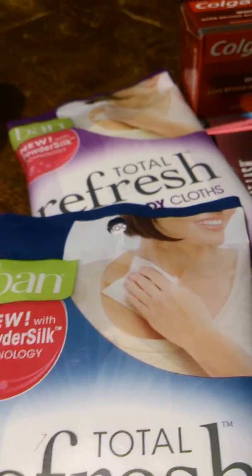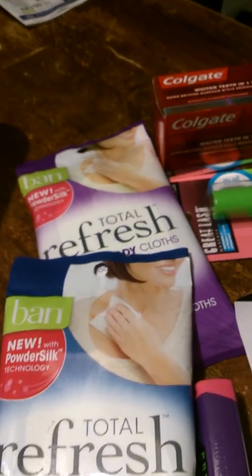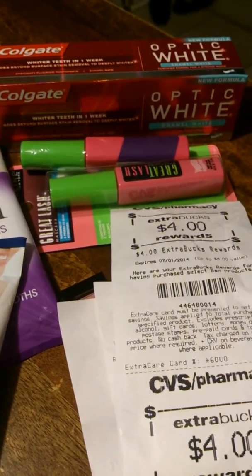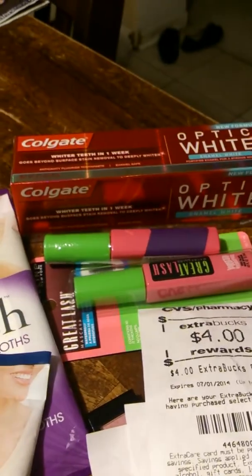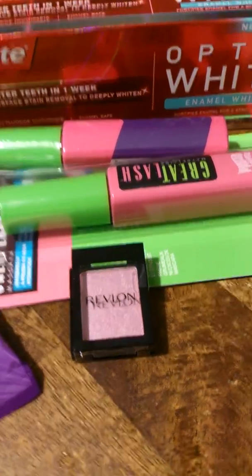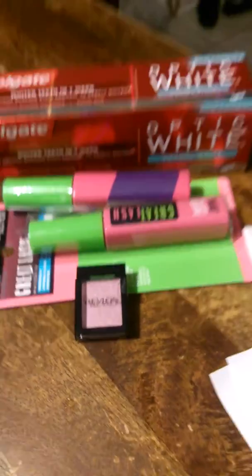In my second transaction I got two more of the Refresh — I'm sorry guys, I wiped the shelves, only these four were left. I also did the Maybelline deal: if you buy twelve dollars you get four ECBs back. I got another Optic White, and to make my fifteen dollars I used a little Revlon eyeshadow because I used some CVS coupons, which I'll show you in a bit.